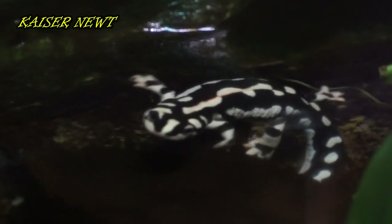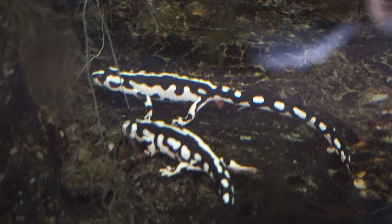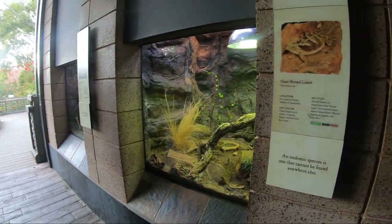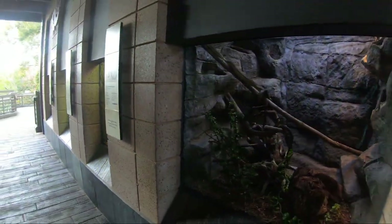Pet traders carelessly over-collected this newt — more than 80 percent of the population was taken in just 10 years. Coming down the right side of this exhibit hall we find species native to California: seven terrariums featuring toads, lizards, and snakes.